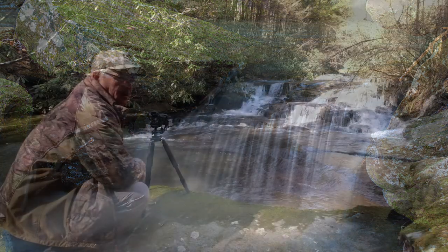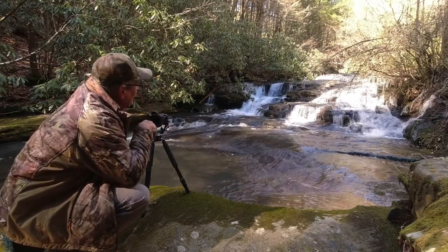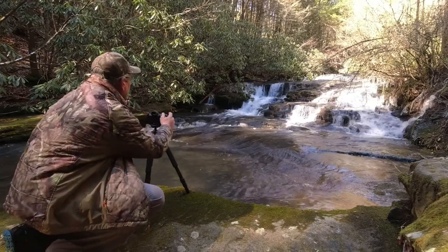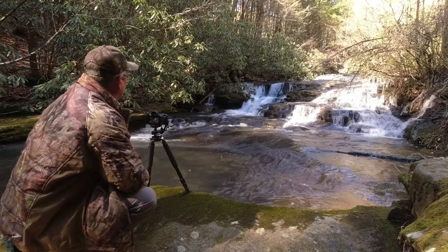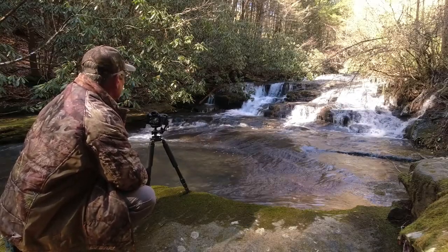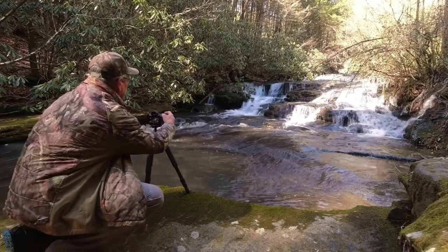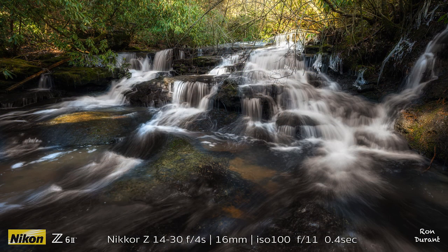I walked upstream from the main waterfall and found this composition right here — I've never been up here before to look at this. I'm going to take a few photographs and see what it looks like. I set up using the 24-70 at about 60 millimeters, F11, one-third second shutter speed. This was the 14-30 millimeter lens at 25 millimeters and 0.8 seconds, with just a circular polarizer. This area is worth exploring even more — I was quite pleased with both of those shots.